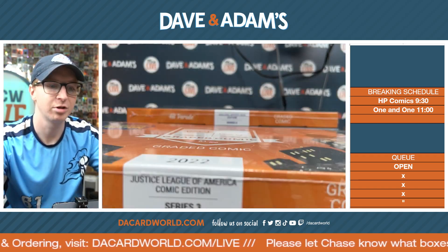Last comic — it's going to be Hawkeye versus Deadpool number 2, graded a 9.8 from 2015. Hawkeye versus Deadpool number 2 — never seen that before. So that is going to Todd R. There you go, Todd. Congratulations.